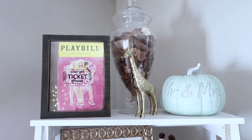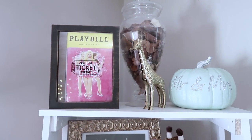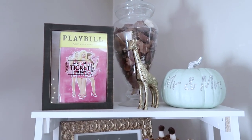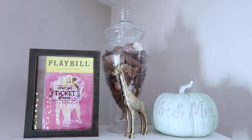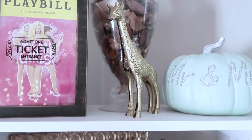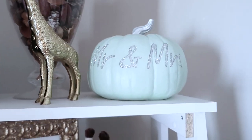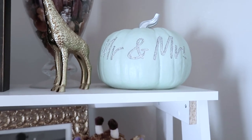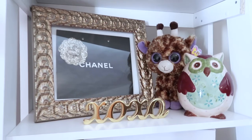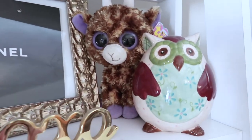For the bookshelf, up top on the left I have a little ticket entrance holder — it's supposed to hold movie tickets or trip tickets. My brother-in-law actually got that for me. In the back we have a decorative acrylic container with some potpourri. Then we have a really cute gold giraffe that my brother and sister-in-law got me. And then this Mr. and Mrs. pumpkin — I know it's past pumpkin season, but I like the color and I think it looks good there. My other brother and sister-in-law got me that.